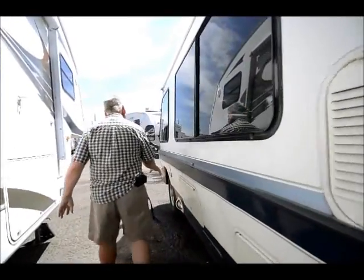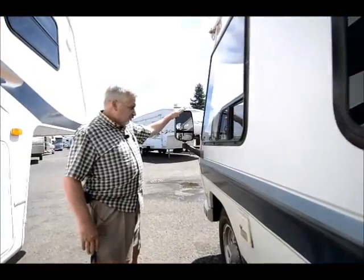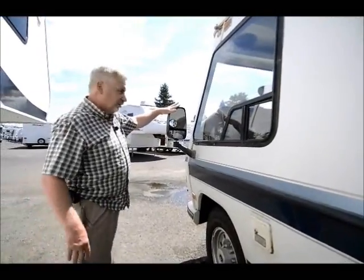Here's your other flood light on this side, and the mirrors are electric. Let's go take a look at the inside of this unit.